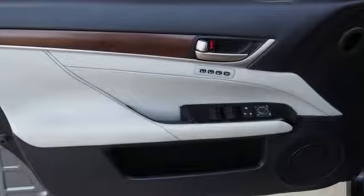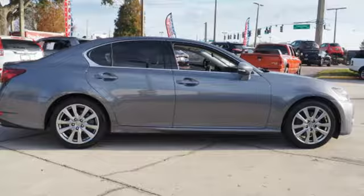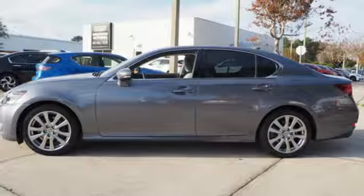Step into the GS350 and every surface you lay your hand on is made of a high quality or soft touch material. Lexus — performance in every detail.